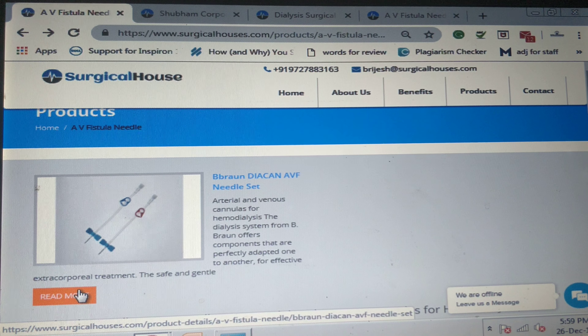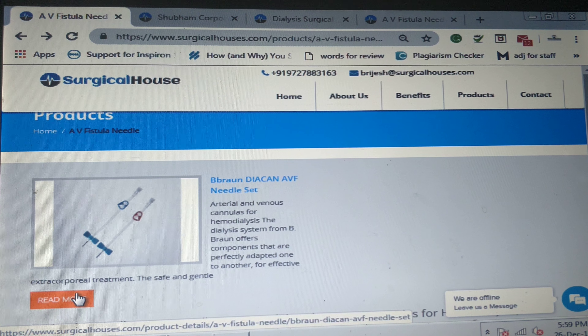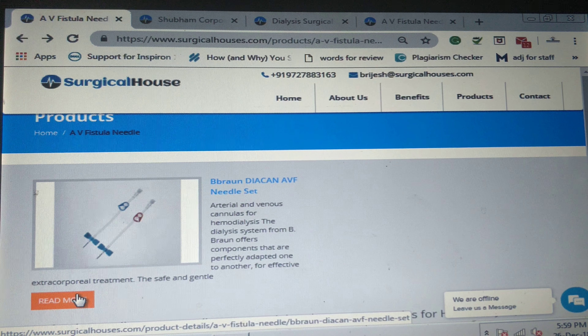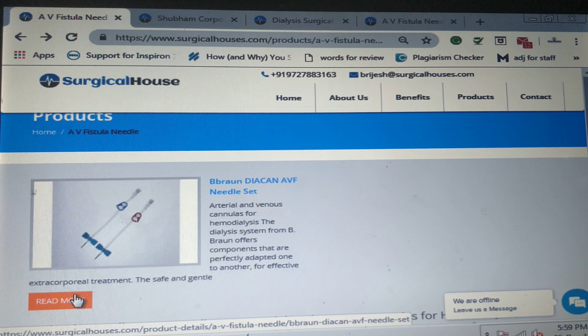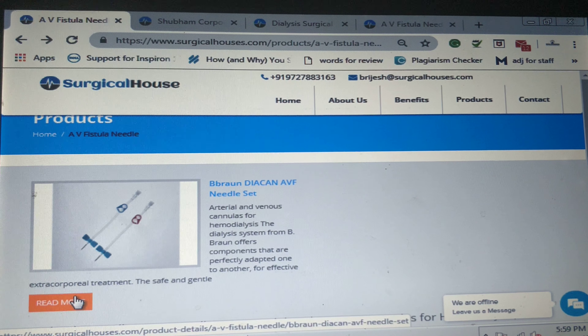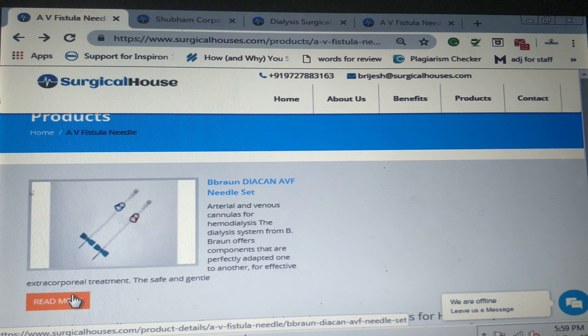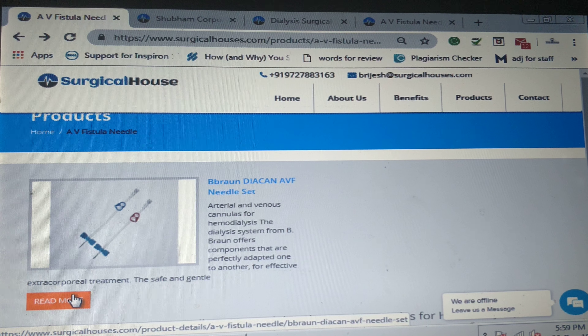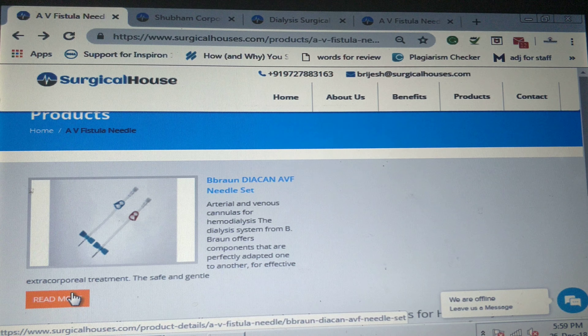AV fistula needles are the needles used in cannulation. These needles are specially designed for hemodialysis cannulation. A fistula is also known as arteriovenous because these are created by joining an artery with a vein. These needles are available in different gauge sizes and blood flow rates, and are selected on the basis of needle gauge and needle length.